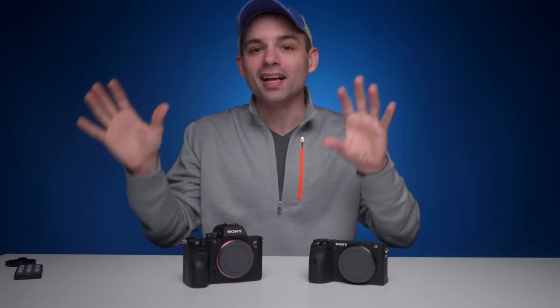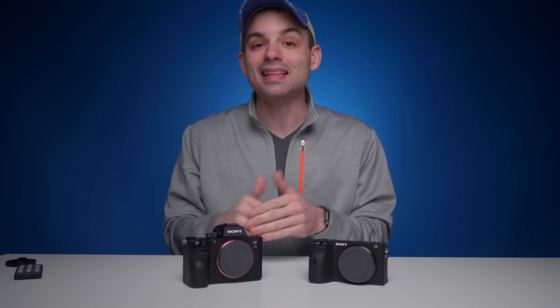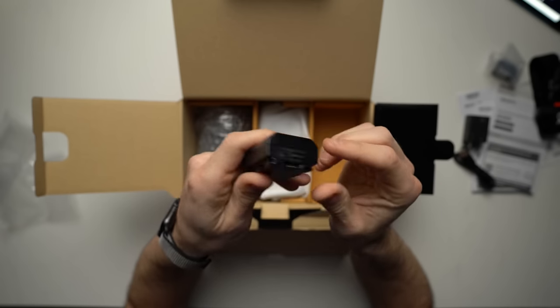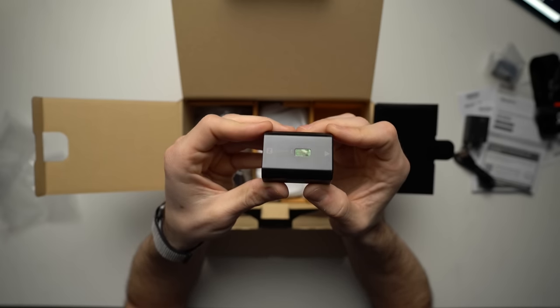Don't get too wrapped up in those numbers — bigger isn't necessarily better. It just has to do with the size of the sensor; there's physically more space to put autofocus points in the A7 III. And most excitedly, they are both rocking the newish Sony Z-type battery, and this is actually the best thing Sony's come up with recently.